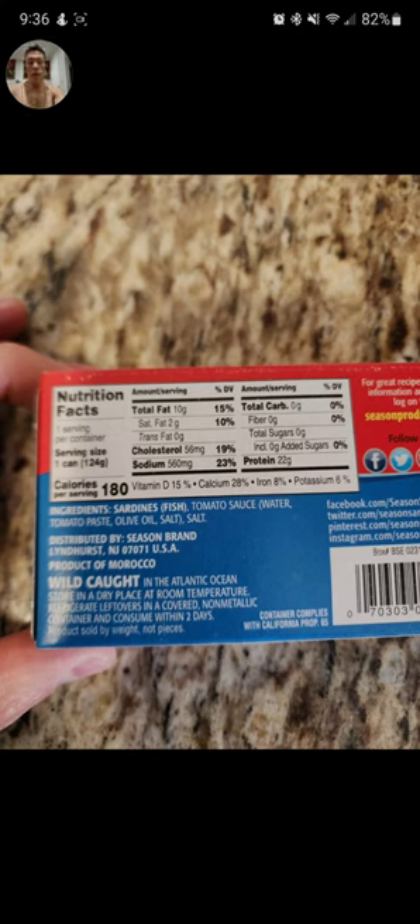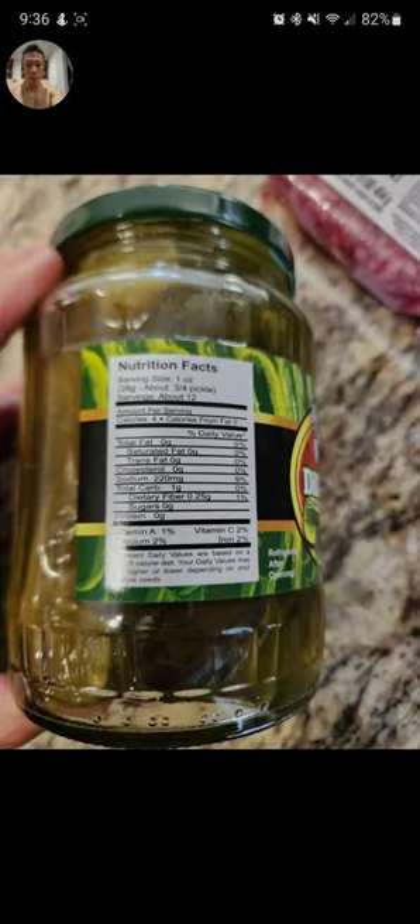These sardines are in a sriracha sauce so they kind of taste good — it's not like fresh fish off the grill, it's just easy peasy, you pop the can open and eat it. I'm pretty sure if you warm them up they'd taste good too. I also had a pickle or two.